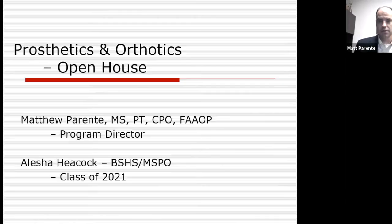Just want to say hello to everyone. My name is Matt Parenti. I'm the program director. I'm going to switch over to a little presentation to talk about our program and what we have going on here to share today. So hopefully you guys can see this. My name is Matt Parenti, I'm the program director.